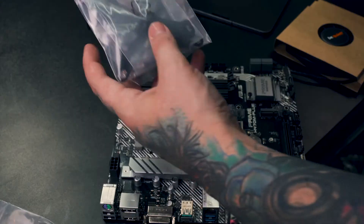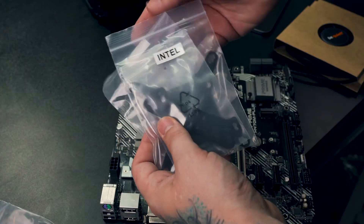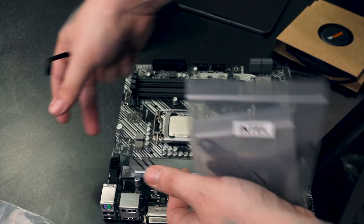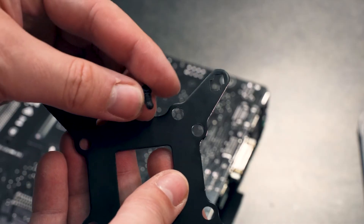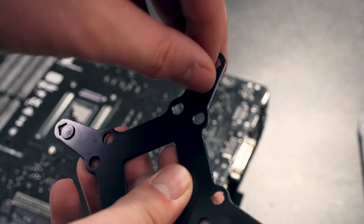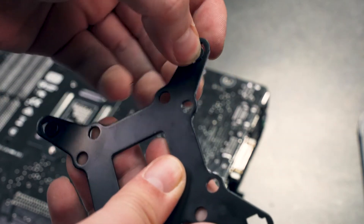Now let's prep the board for the CPU cooler. Grab the bag from the CPU cooler box labeled Intel and remove the contents. Start with the CPU backplate and insert the included screws into it — the screws should lie flush with the backplate.